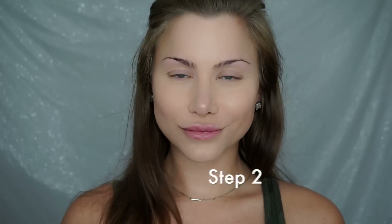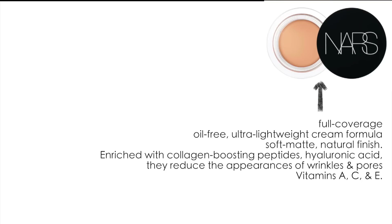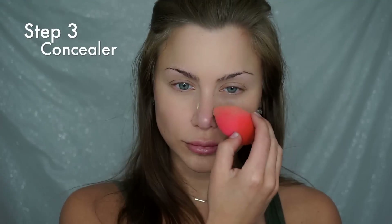When applying my foundation I always use a damp beauty blender. For concealer, two options I'm obsessed with: one is the NARS Matte Concealer — one of their newer products, full coverage, perfect for dark circles, redness, discoloration, hyperpigmentation, and blemishes. Because that shade is too light for me today, I'm going to use my holy grail, the MAC Pro Longwear Concealer. I've used this for years — it's long wearing up to 15 hours, water-resistant, transfer-resistant, lightweight, and provides medium-to-full coverage. I place it over the foundation on any area I need extra coverage: blemishes, dark circles, and redness in my cheeks.